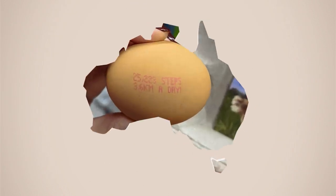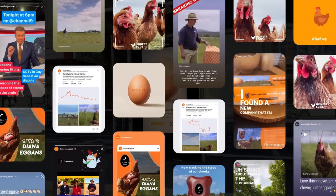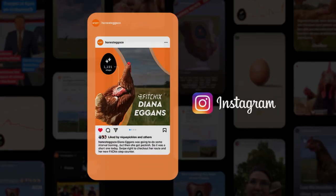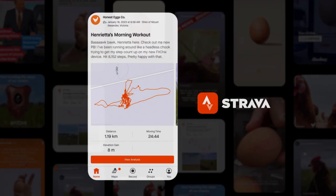After turning the humble egg into the newest form of media, we launched a campaign that got egg buyers thinking twice. We even made our chickens famous and put their workouts on Strava.